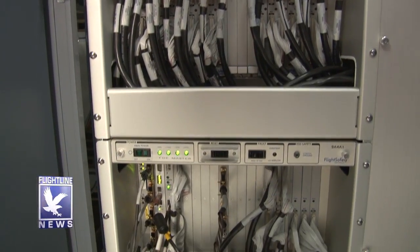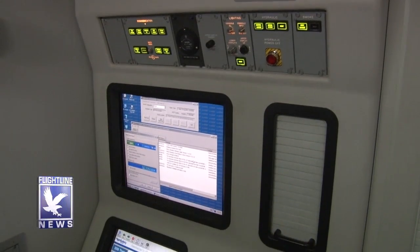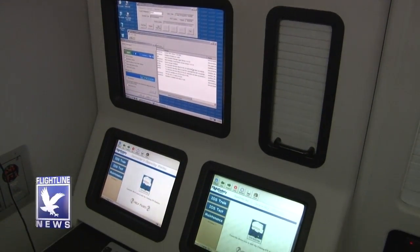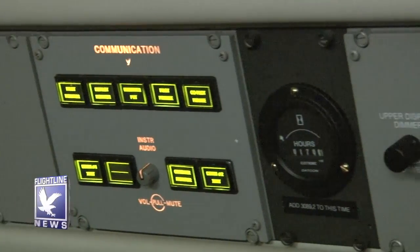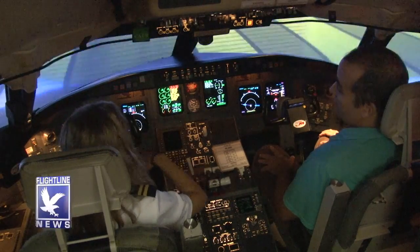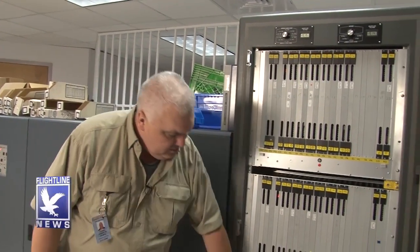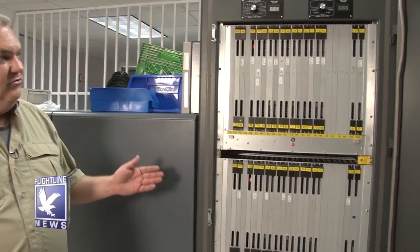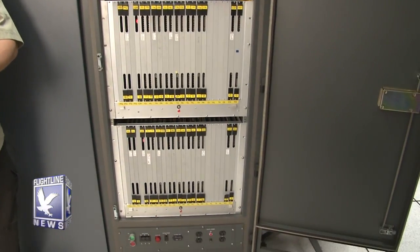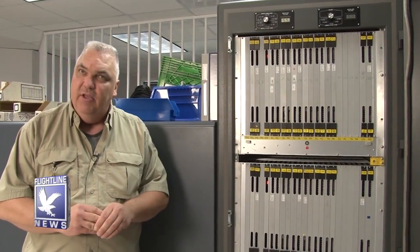Our fourth cabinet has two banks of input-output cards. It controls all the switches in the cockpit — when the pilot flips a switch, that signal gets routed into this cabinet, turns the digital or analog input on, sends the signal back out, and activates whatever that system actually controls. Our last cabinet is the visual cabinet. We have three projectors — one, two, and three — that process all the video, terrain, and weather going to the three projectors on the simulator.